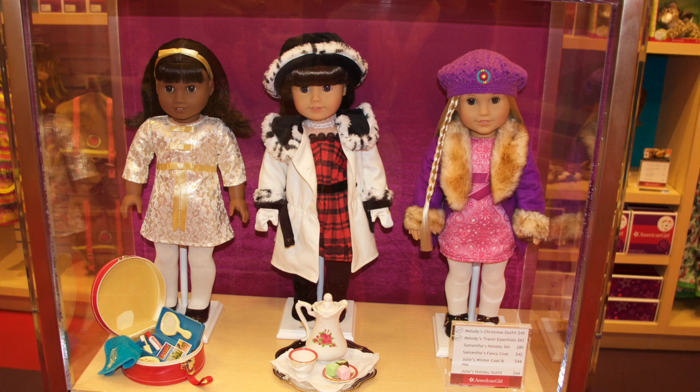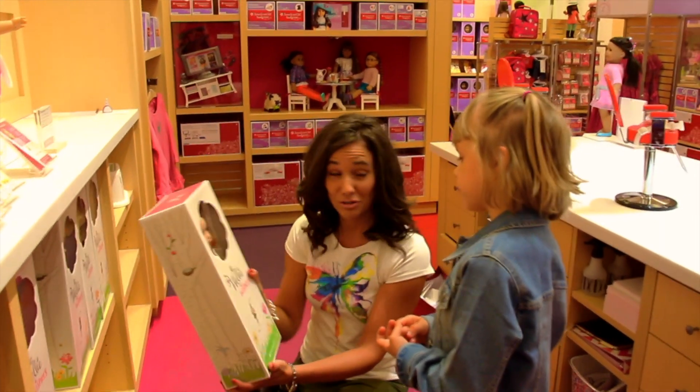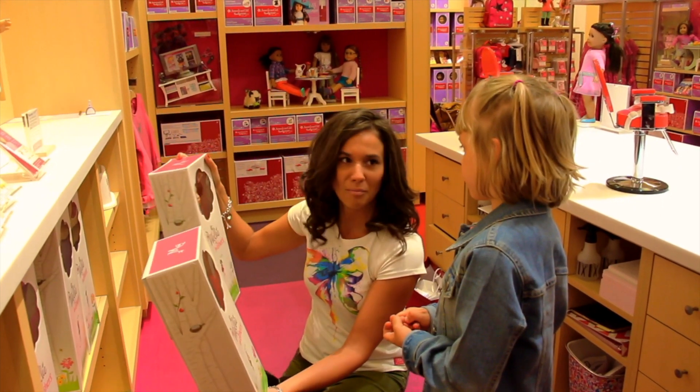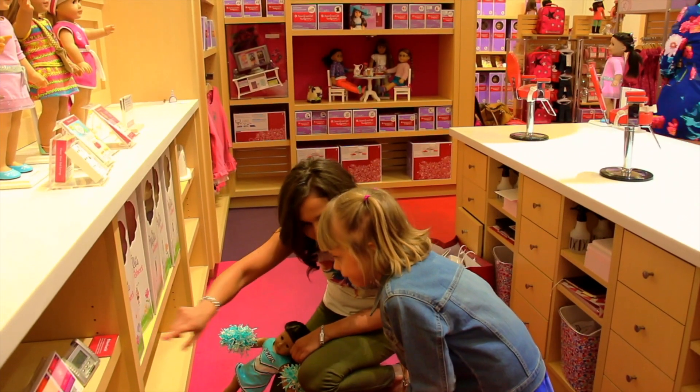I wonder what doll she is going to choose. Normal American Girl Dolls, but they're super cute. They have little accessories that go with them too. This one's really funny — she has like a clown mask and a little clown nose and everything. It actually has sparkles on it.